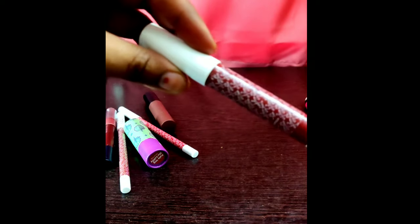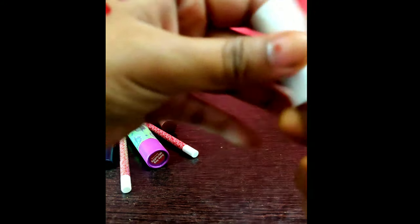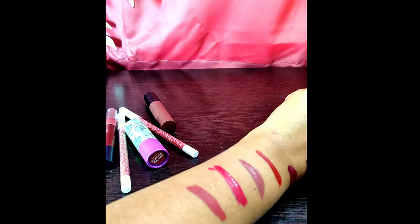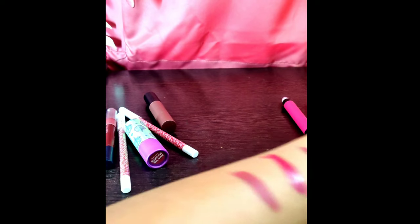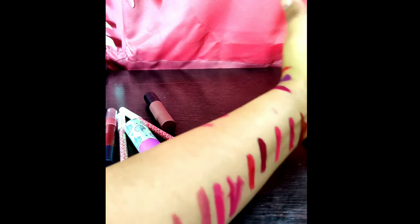Here is one of my favorite lipsticks which I bought from Nykaa recently, last week. This is from the brand Kay. It is a very good one — I just love the pigmentation and how smooth it is. I don't remember the name because it's not mentioned on the product, but I'll be listing all the lipsticks in my YouTube video description.